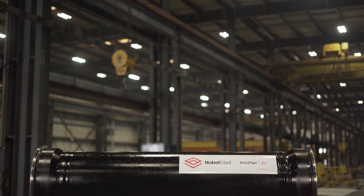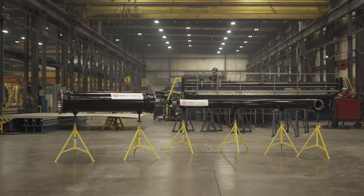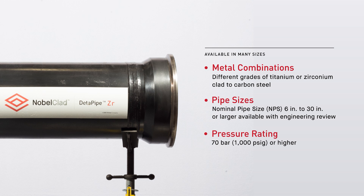After decades of development, testing, and collaboration with key end-users, Nobleclad recently launched Dettipipe for markets including chemical processing, hydrometallurgy, and geothermal. Dettipipe is available in many standard steel pipe spool and elbow sizes.